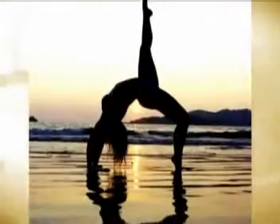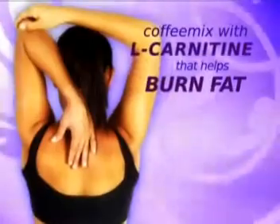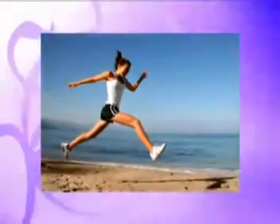Get the body you want with Sand Make Coffee Pro Slim, an L-Carnitine-enriched coffee mix that helps you burn fat, increase metabolism, and converts unwanted calories to energy.